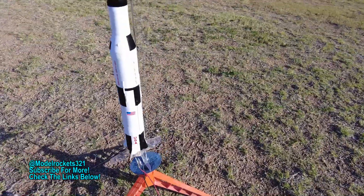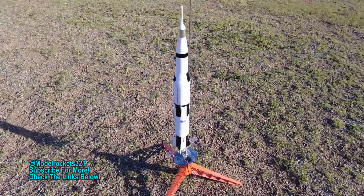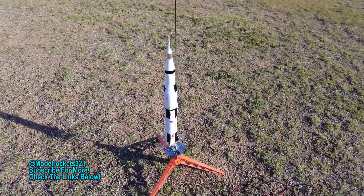If you've been here before, go ahead and hit the thumbs up on the video. Subscribe to the channel if you're new. Drop a comment, and we're going to enjoy some flights today. It's Model Rocks 321, let's go.